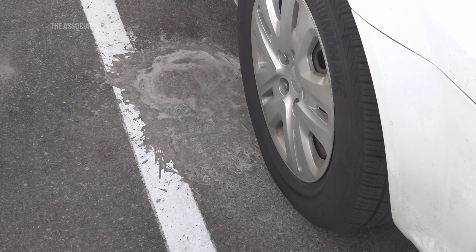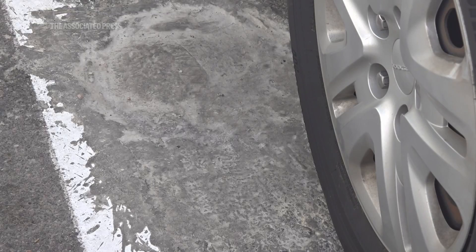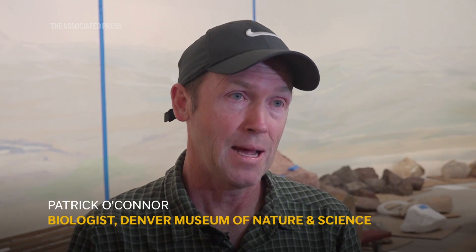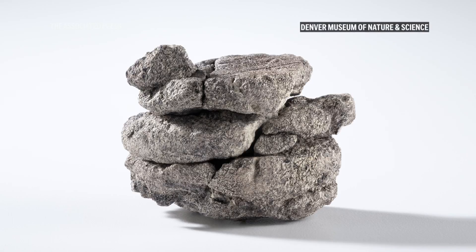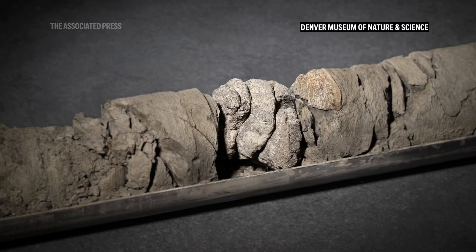This dinosaur was 763 feet below the surface of our parking lot — it's the deepest and the oldest dinosaur in the city of Denver. It turns out this looks to be a backbone or vertebra from a plant-eating dinosaur that lived about 67 million years ago in what is today Denver.